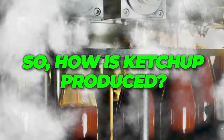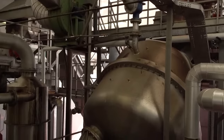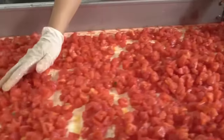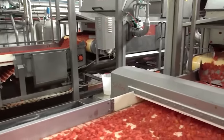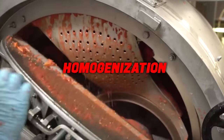So how is ketchup produced? In a kitchen, of course. The area where ketchup is mixed and cooked is known as the ketchup kitchen. The first step is adding all the other ingredients to the diluted tomato paste. Each ingredient is measured entirely by hand before being tipped into the mixer containing the paste. A key player in creating that perfect texture is homogenization.